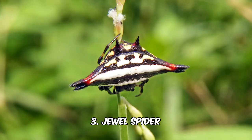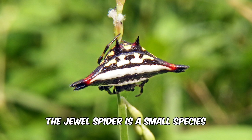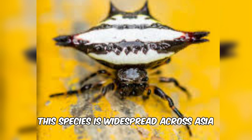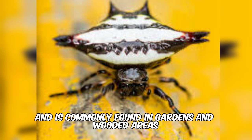3. Jewel spider. Known for its colorful and intricate appearance, the jewel spider is a small species with a rounded abdomen adorned with vibrant colors and spiky projections. This species is widespread across Asia, including Thailand, and is commonly found in gardens and wooded areas.